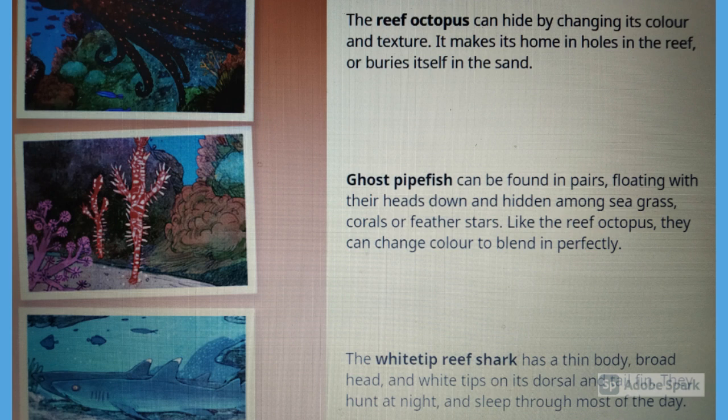The white-tipped reef shark has a thin body, broad head, and white tips on its dorsal and tail fins. They hunt at night and sleep through most of the day.